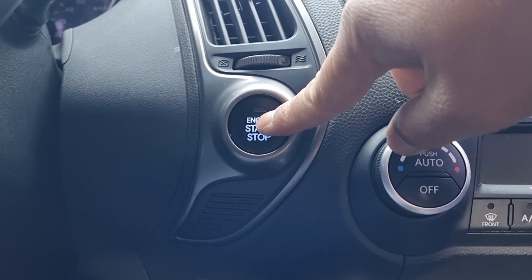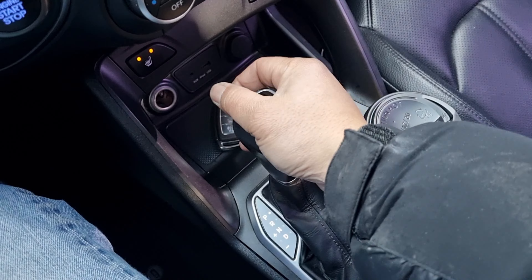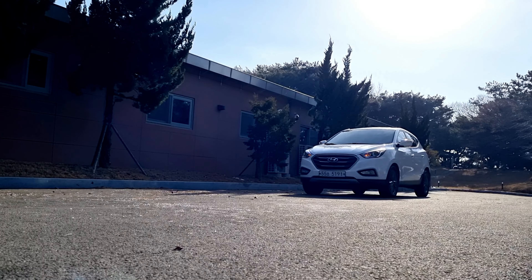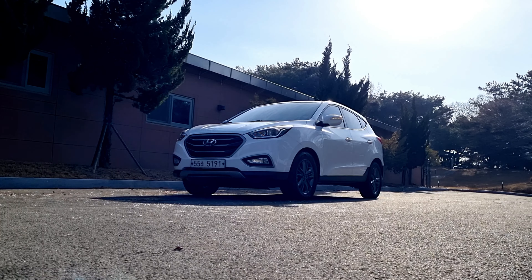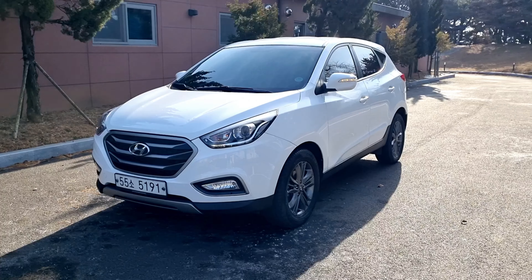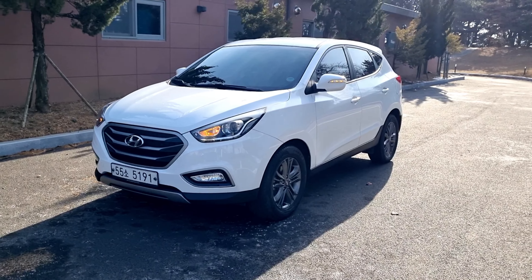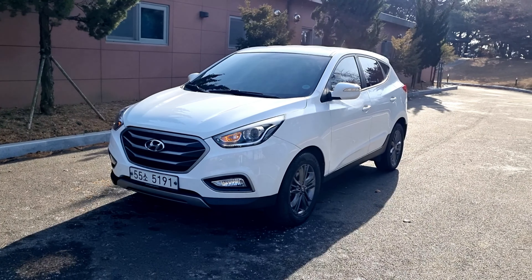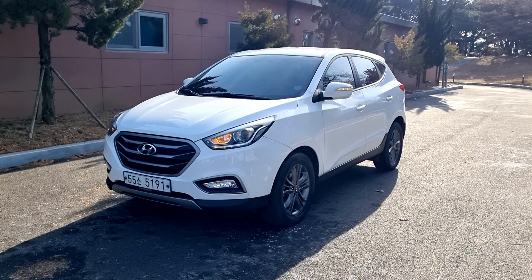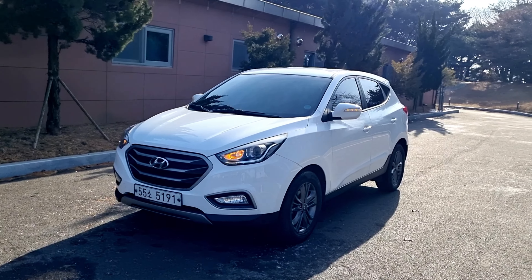Exclusive video presentation for the designated owner of the vehicle, presented by iMotor Group. Hi guys, this is 2014 and the new Tucson iX. I'm going to introduce this car today.